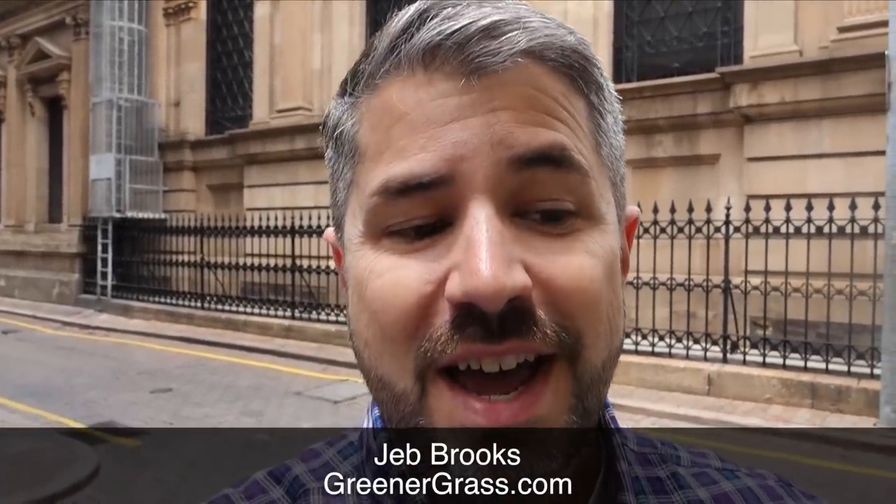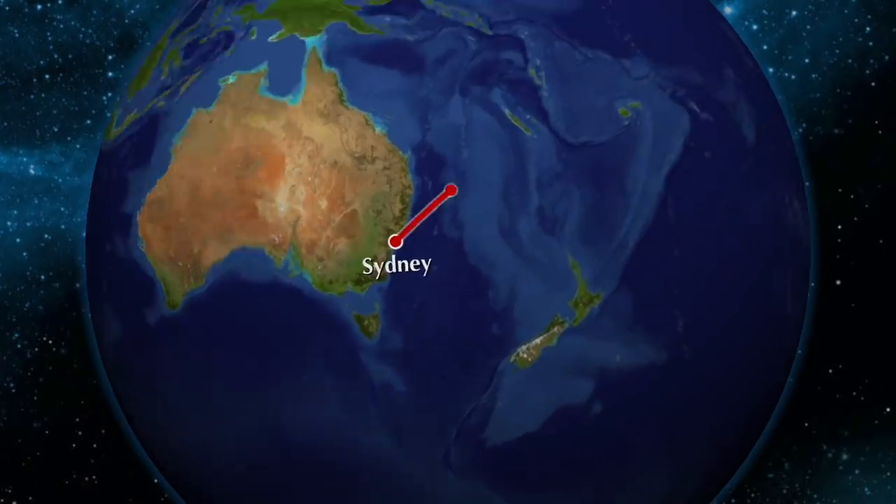Hey guys, Jeb Brooks, GreenerGrass.com. I am in Australia right now, and I'm getting ready to head back to the United States. It's going to be about a 20 or 22 hour journey to get back there. And so in order to do that, I've gone ahead and called an Uber. So let's hop in the car and head off to the airport.